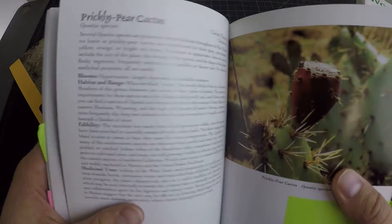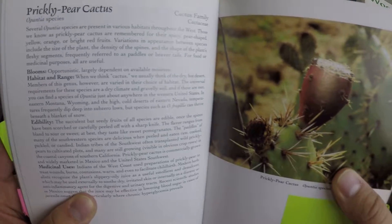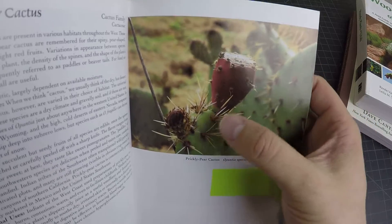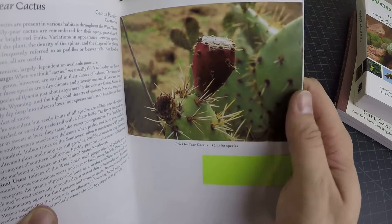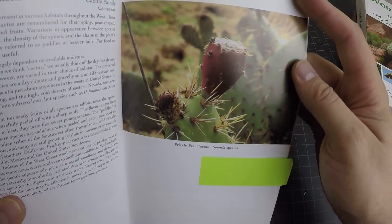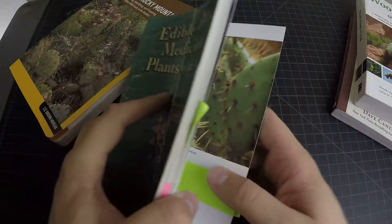We have the prickly pear cactus as well — this book also has its medicinal uses listed. This is a fantastic book; it doesn't have maps but the images are really nice. I do find cactuses to be a bit confusing sometimes because they can just look like another cactus, at least to a beginner. So having a book that describes it and shows different photos really helps.